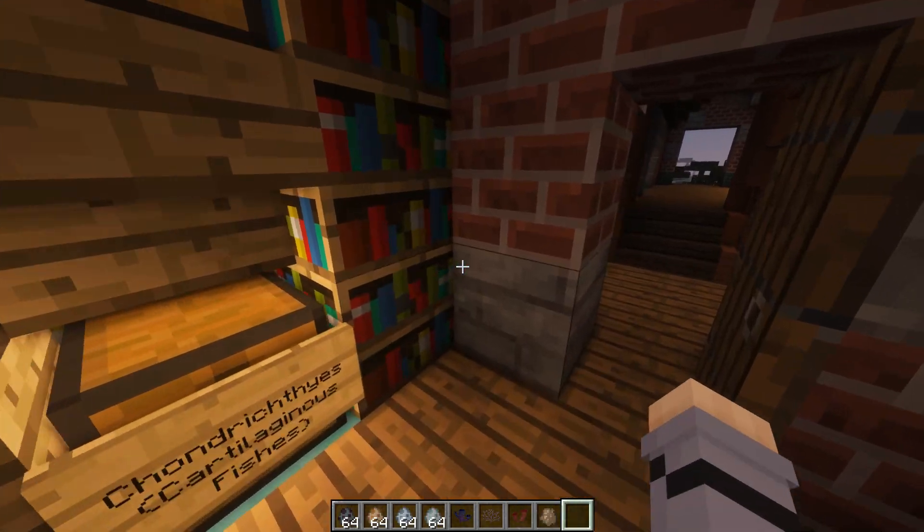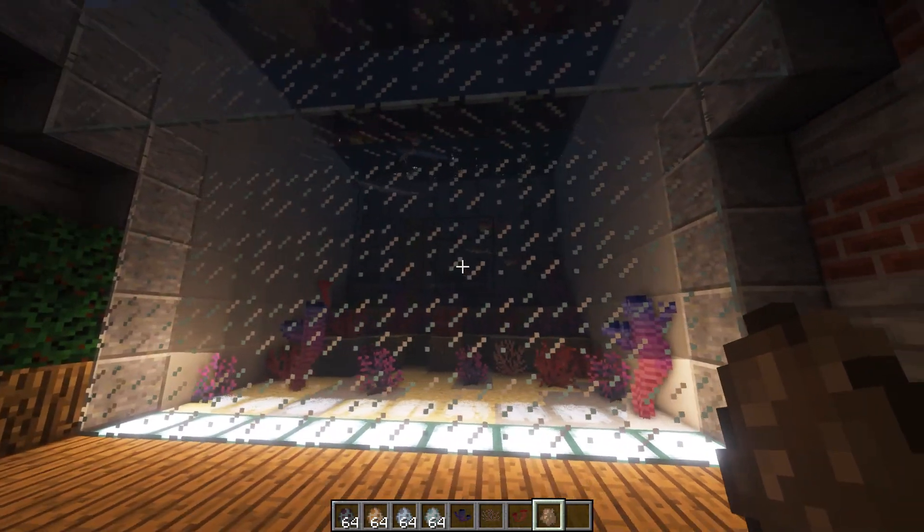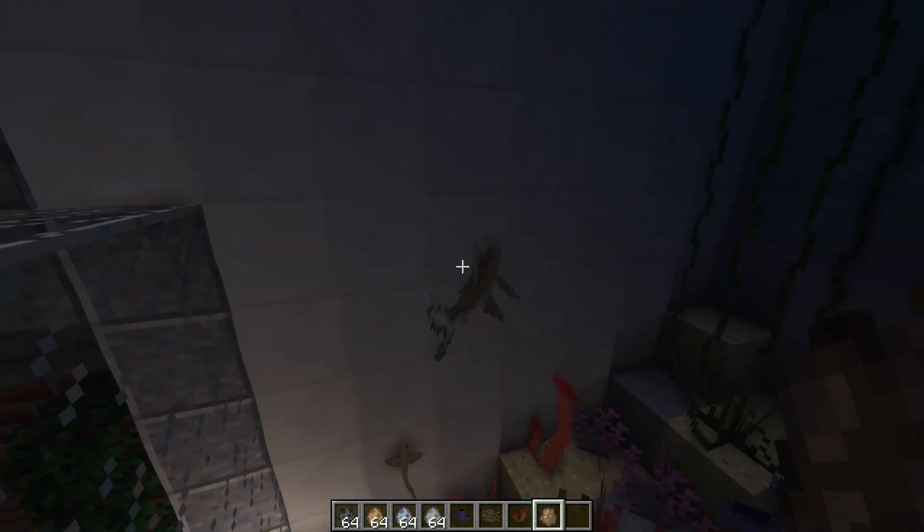I think it needs some more lights though. Oh wait, hold on — I actually forgot one. It was in the wrong box, I don't even know how that's possible. So this thing also goes by the name Godzilla Shark.